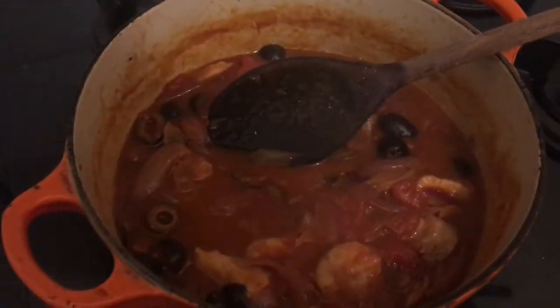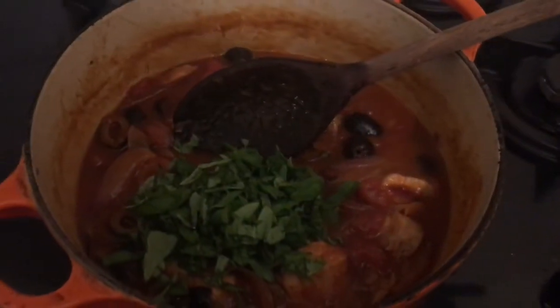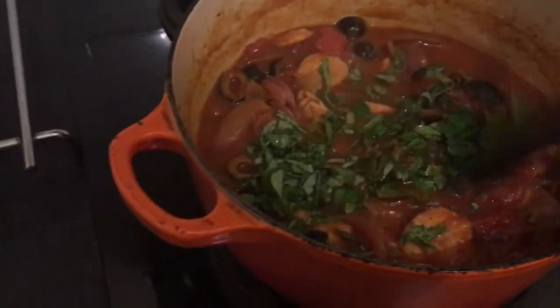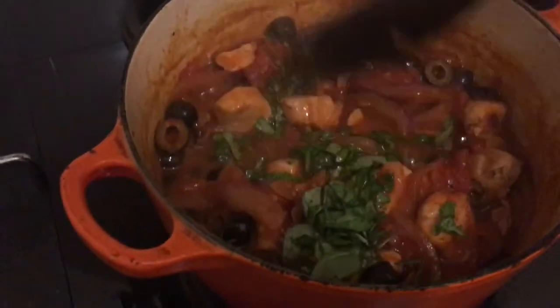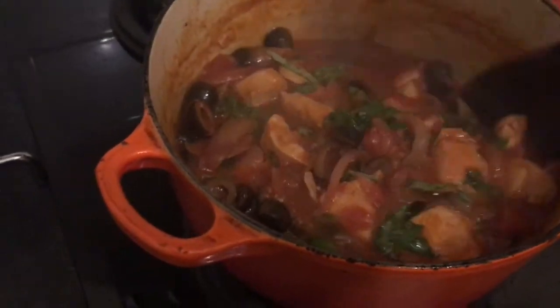Two minutes before the casserole is finished, add your chopped fresh basil. The reason I add it right near the end is so that the basil still keeps its fragrant freshness and its colour, because if you add it at the beginning it loses that. But you still want that nice fresh, fragrant, sweet flavour.